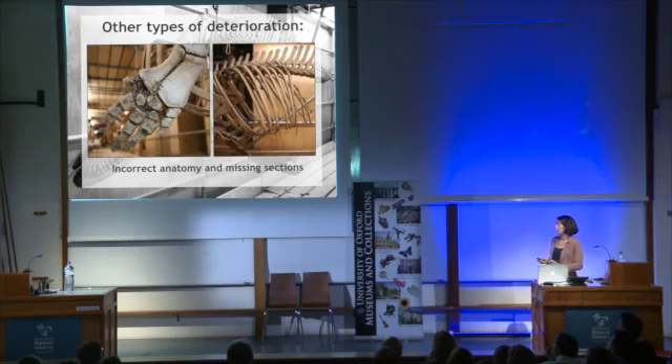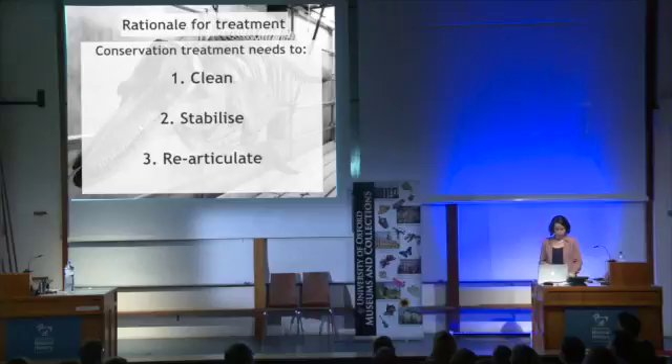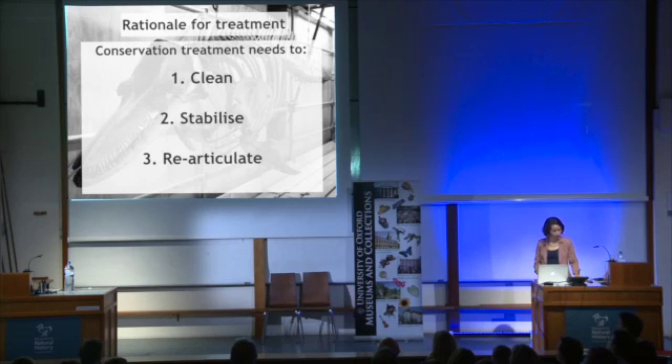So there was so much treatment potential, but we only had six months. We decided on three things to prioritise: cleaning, stabilisation, and re-articulation where appropriate. Our treatment was guided by a combination of published research and direct communication with other conservators in the field. The cleaning was conducted in a three-part process.